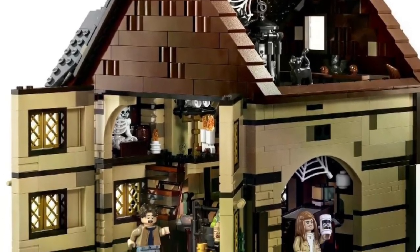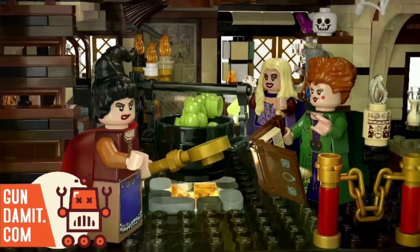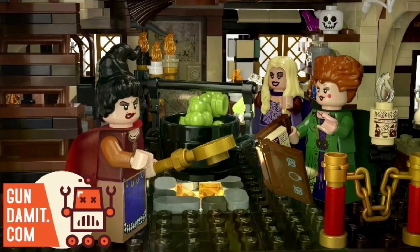Yeah, just in time for Halloween, essentially. That's what it comes down to. This has come out specifically for the Halloween theme right now, and if you construct it and make it look just like this, I think it'll be an awesome set.